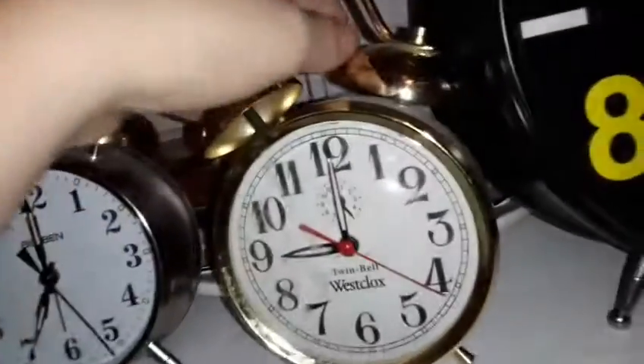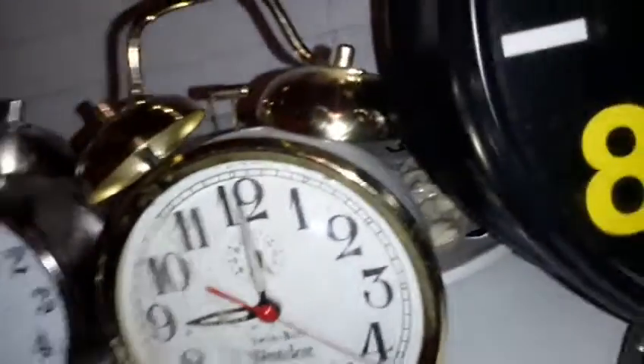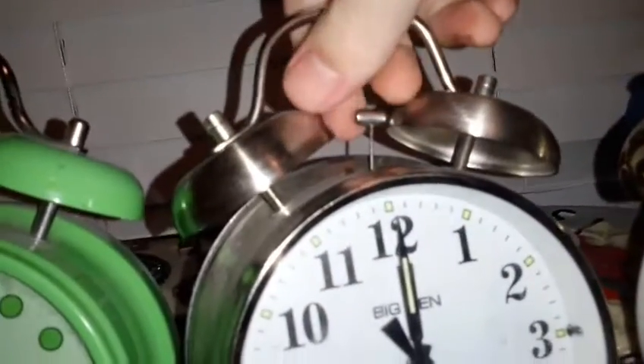Here is the Westclocks twin bell clock, except this one does not work anymore, but the bells still go. I can't get the bells going because these are loose. The next one is the Westclocks Big Ben — this is the battery-operated version. I want to get the real one.